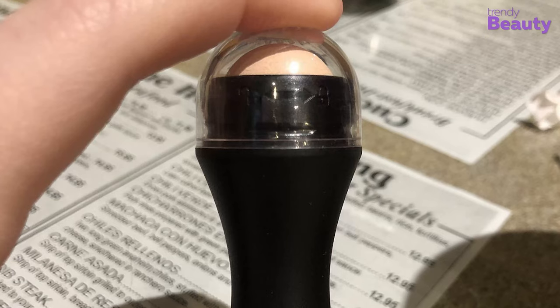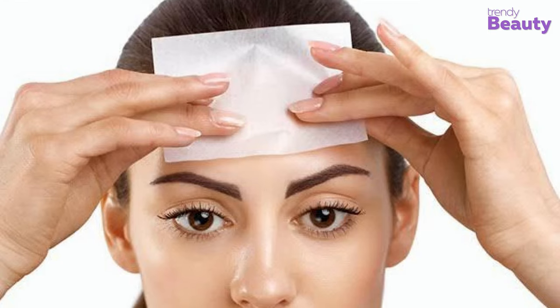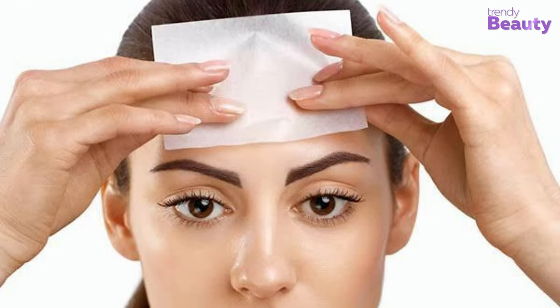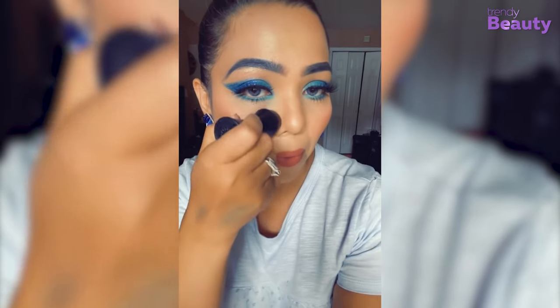Without breaking your makeup, this volcanic stone will absorb all the oils floating on your makeup and keep you shine-free for hours. Another amazing quality of these volcanic stones is their reusability — unlike single-use blotting papers that are thrown away after use, you can glide this volcanic stone on your face over and over again.